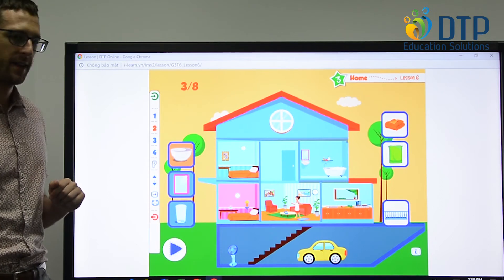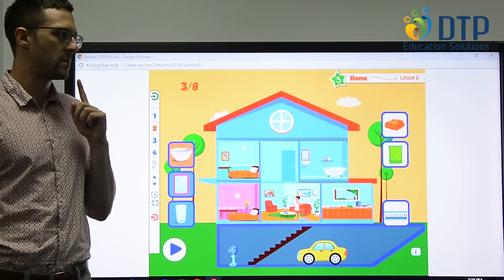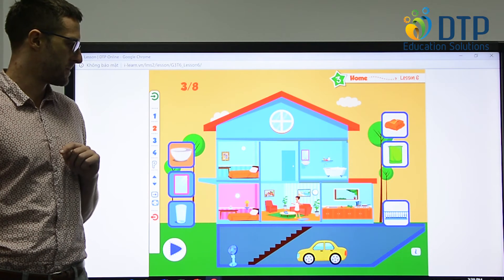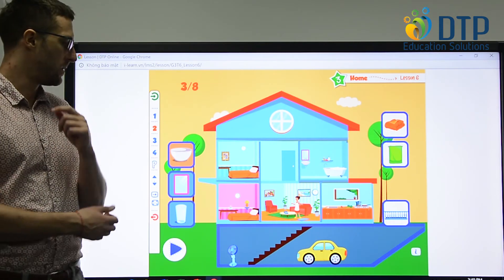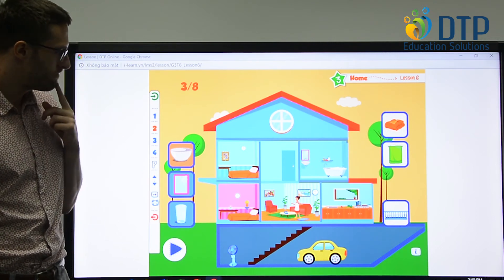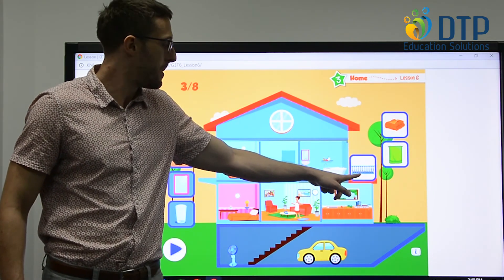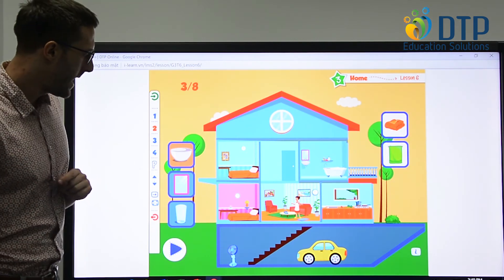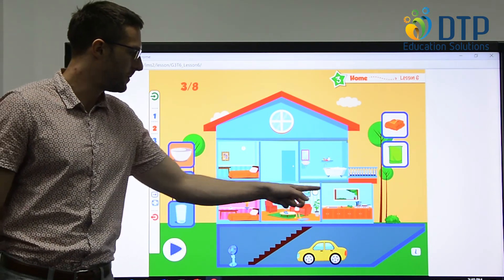Can you put the balcony on the second floor? Does the balcony go on the bedroom or bathroom? The bedroom doesn't have a balcony — no balcony on the bedroom. So the balcony goes next to the bathroom. And let's ask one more question — where is the mirror? The mirror is in the... what room? Can you find out?